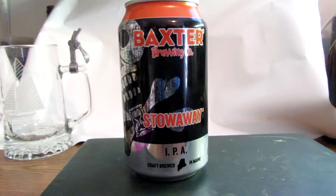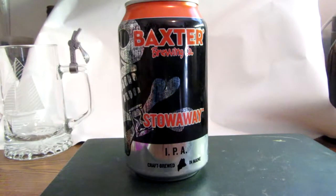It pairs best with spicy Thai or curry dishes, carrot cake, and big earthy cheeses like Stilton or aged cloth-bound cheddar. I like cheddar — I've never heard of cloth-bound cheddar before, but it sounds good, and this beer sure sounds good.